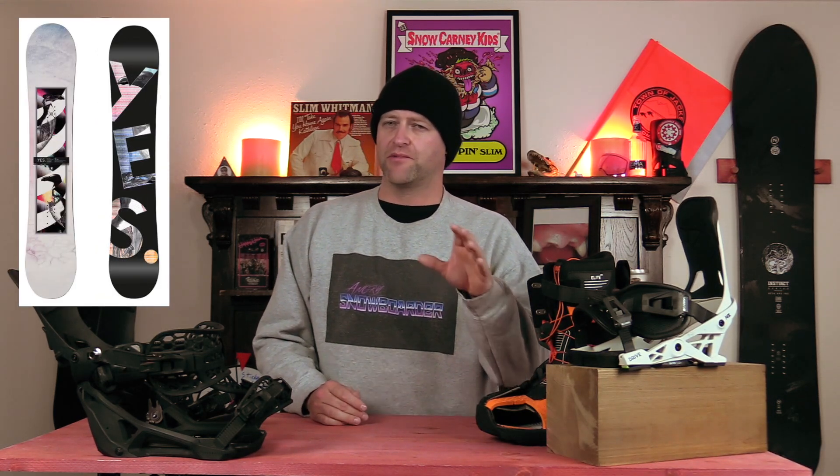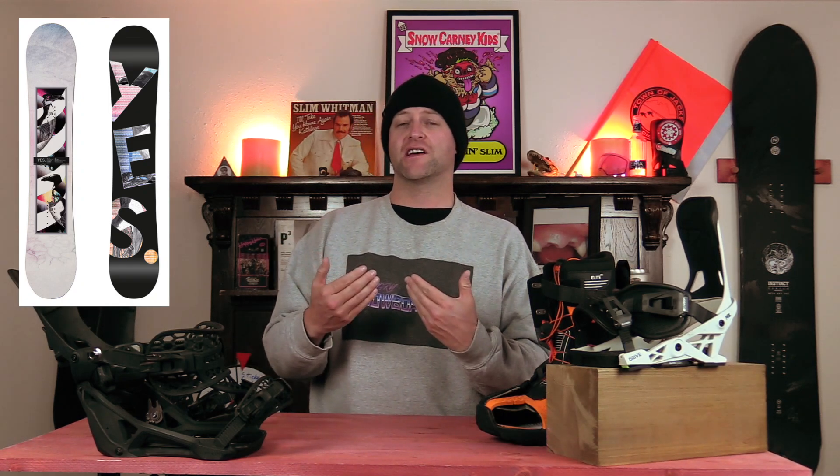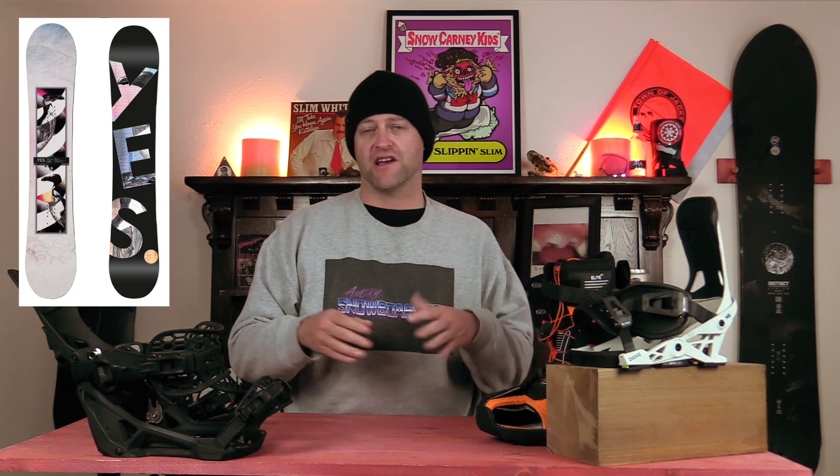Number two: the Yes Hell Yes. A little bit stiffer than some of the others on this list, but not so stiff that it's a death plank. You do have a directional cam-rocker and their underbite technology, which with that directional cam-rocker gives you more rocker in the nose than the tail.